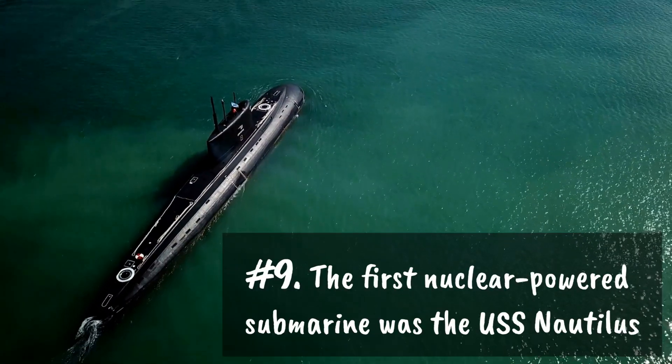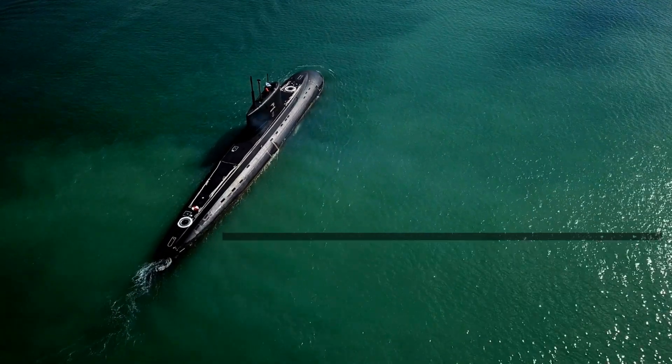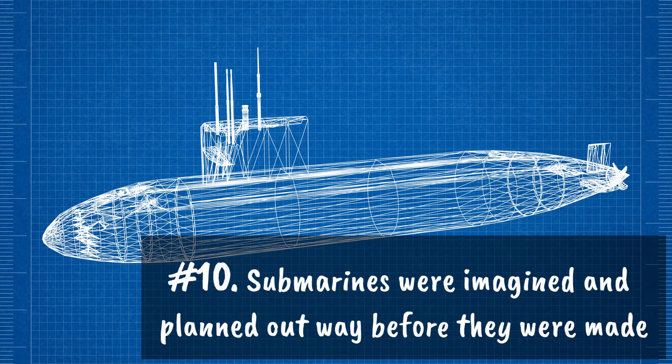Number nine: the first nuclear powered submarine was the USS Nautilus. Number ten: submarines were imagined and planned out way before they were actually made.